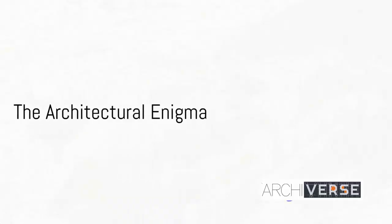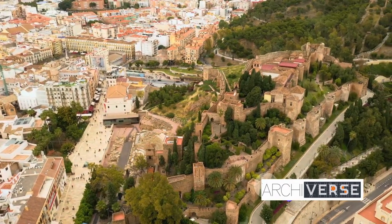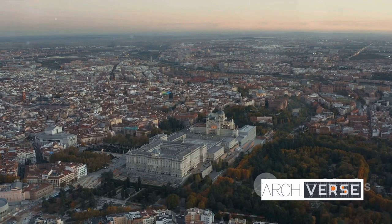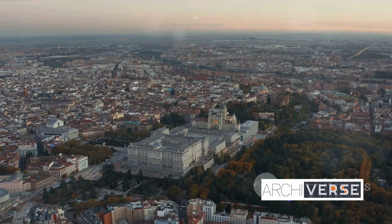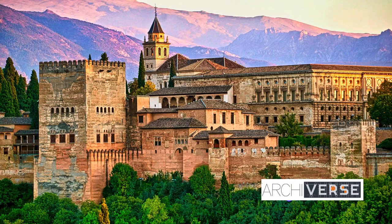Have you ever wondered why the Alhambra, a fortress-turned-palace, is universally admired for its architectural design? In the heart of Andalusia, nestled on the hills of Granada, the Alhambra stands as an architectural enigma, a testament to a bygone era. Its history is as captivating as its design.